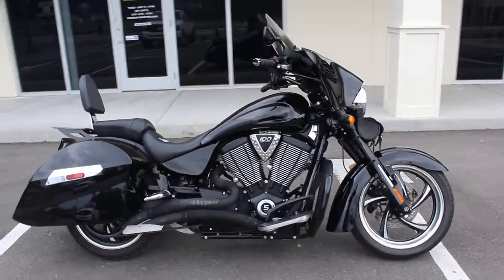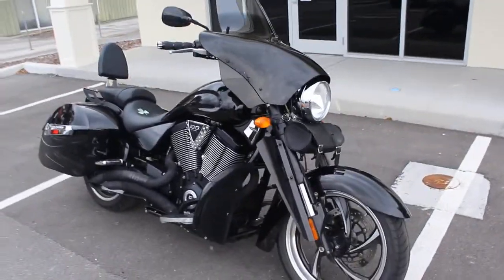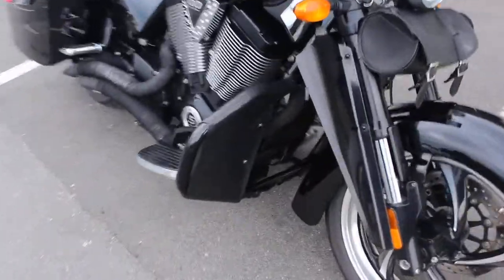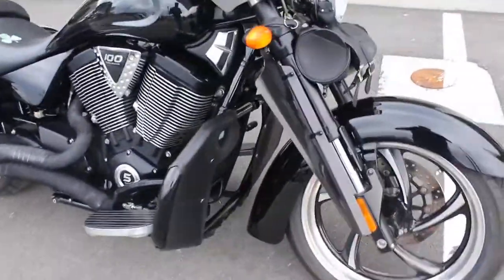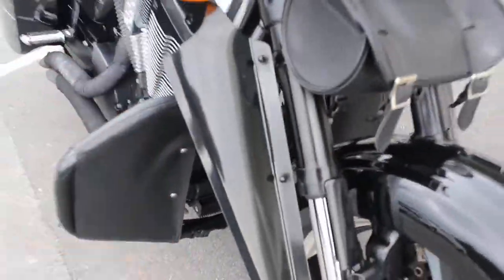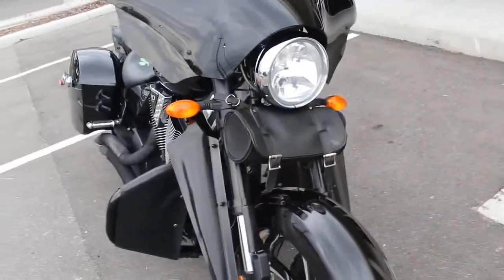This one's got a bunch of extra stuff on it. It's got a front cowl, a bat fairing, some crash bars that have some nice leather wind deflectors on them. Also has some more wind deflectors here, and a little carry bag there.